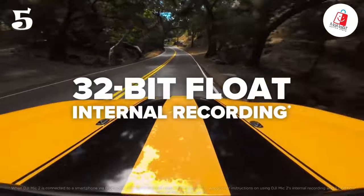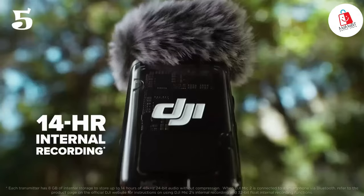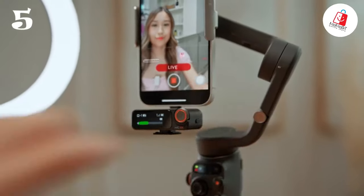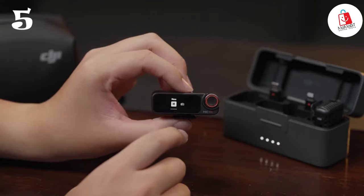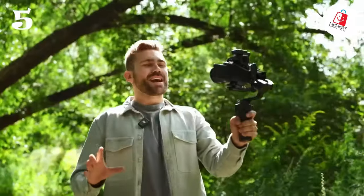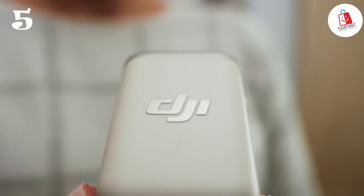The DJI Mic 2 features 32-bit floating point internal recording support and 18 hours of battery life, with a 250-meter range and 14 hours of internal recording. This ensures your audio is captured with the highest possible fidelity, giving you unparalleled flexibility during post-production. It also features a sleek design with a premium metal charging case for added protection, and two stylish transmitter colors — Shadow Black and Pearl White — so you can customize your setup to suit your personal style.